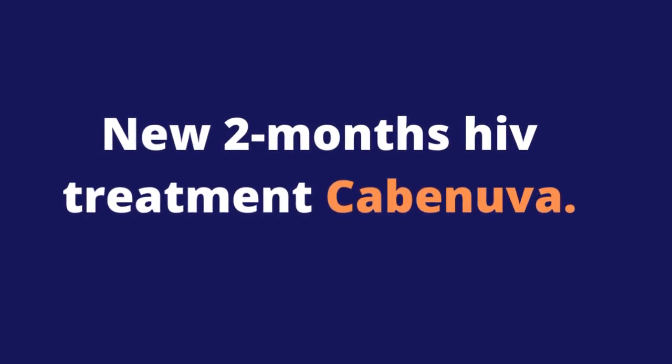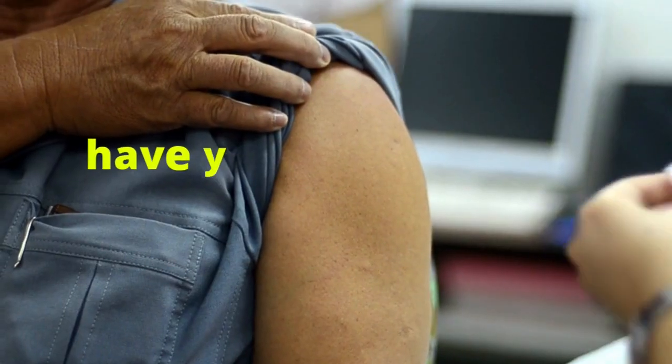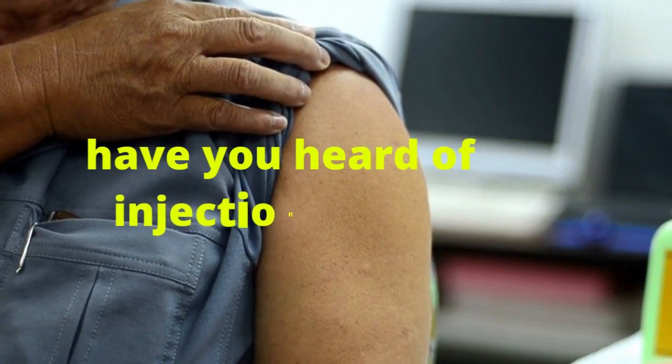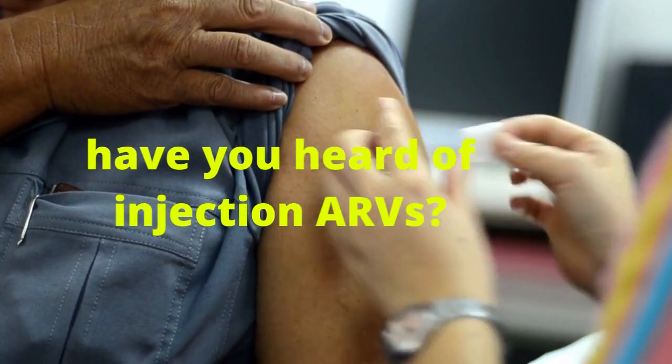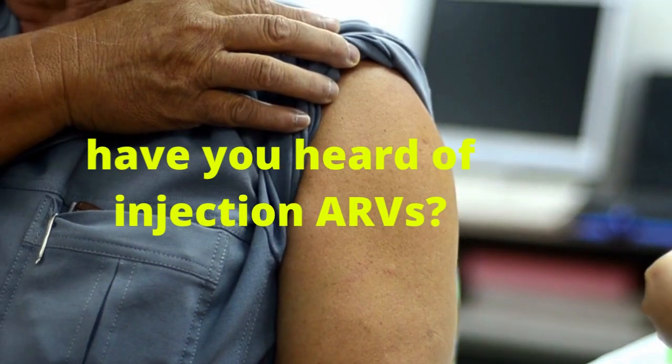New 2-months HIV treatment: Cabenova. Hello, it's Mark Medicals here with the latest on HIV cure news, HIV symptoms, HIV tests, and HIV transmission tutorials.